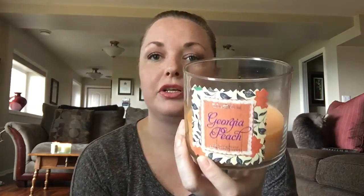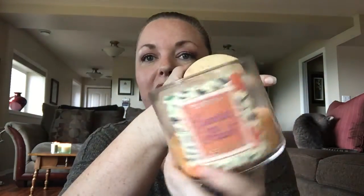This one here is the 2015 White Barn version of Georgia Peach, and the wicks are fine on this one — they have not moved at all. There's really not much going on there. Burn-wise I'm going to give it a 9 because there's just a little bit of wax marks along the side, but really not much of anything to write home about.